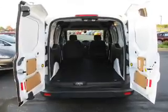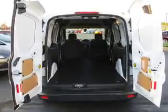A tilt and telescopic steering wheel, cruise control, power outlet, and air conditioning.